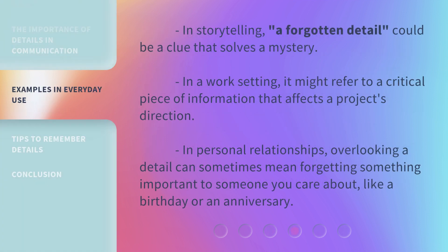In storytelling, a forgotten detail could be a clue that solves a mystery. In a work setting, it might refer to a critical piece of information that affects a project's direction. In personal relationships, overlooking a detail can sometimes mean forgetting something important to someone you care about, like a birthday or an anniversary.